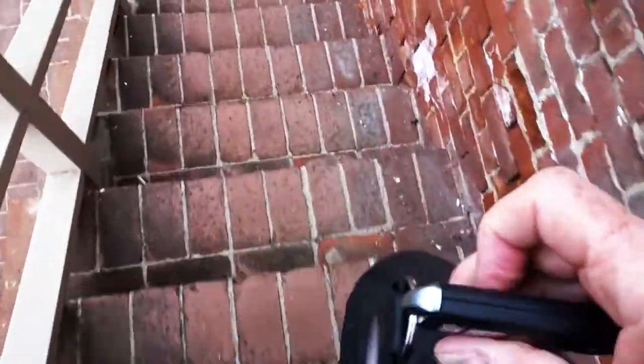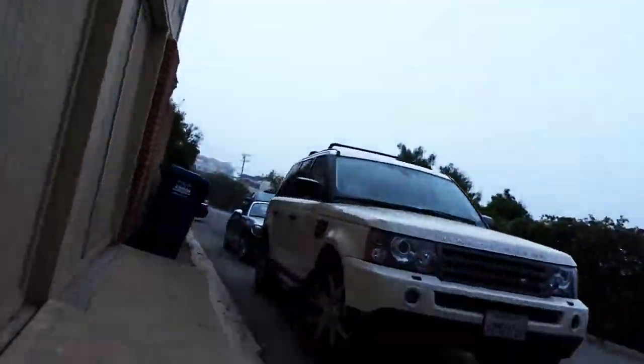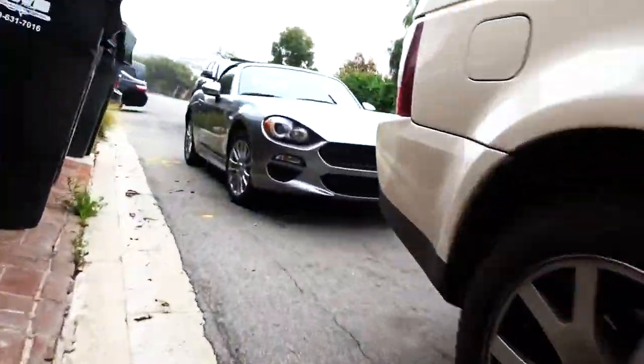It's a transition day. The Fiat 124 is going adios, and the Toyota Mirai — the hydrogen-powered vehicle — is showing up today. The Fiat is waiting for me up here. The Fiat is gone, and literally at the same time the Toyota Mirai just showed up right up here. Let's go check it out.